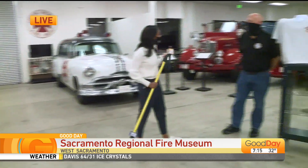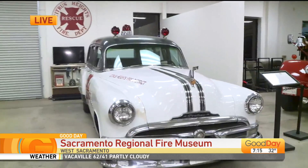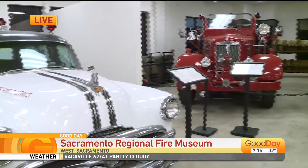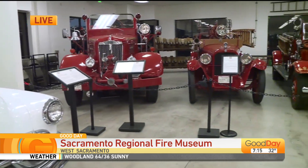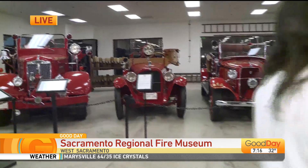Happy Museum Store Sunday. The original concept of the museum was put together by the Pioneer Mutual Hook and Ladder Society, which is an organization primarily of retired firefighters. It's been our goal for 30 years to preserve the history of the area and eventually open up a museum. We currently have about 600 members, and through their dues we've been able to open this museum.